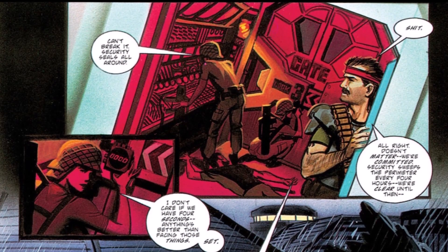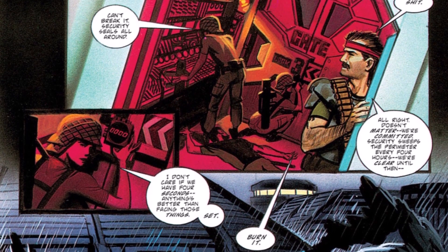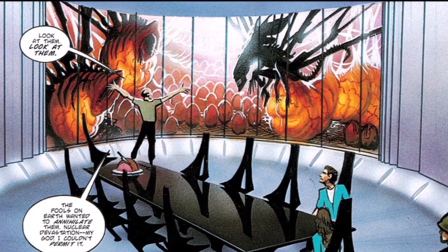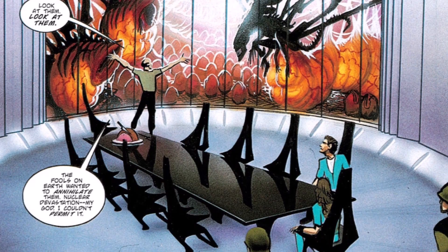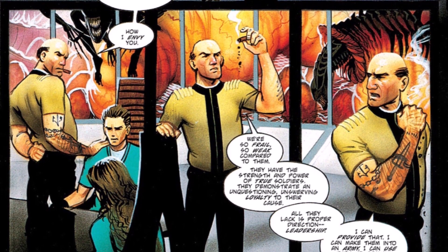Three of General Spears' men do not like the current leadership and decide to rebel — they kill one man and steal a tractor. When General Spears finds out about Wilkes' history and expertise with the aliens, Spears releases them from their cells and allows them to wander around the base freely.